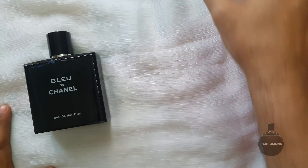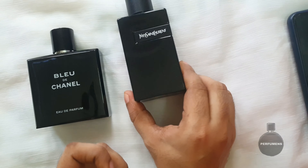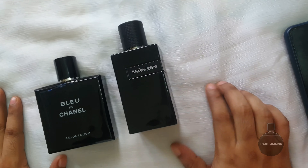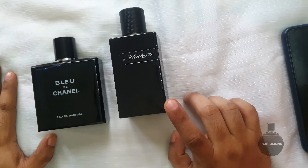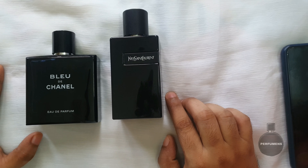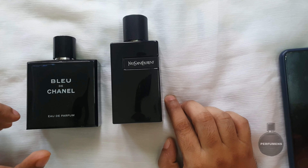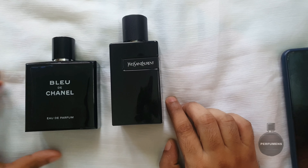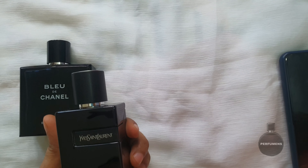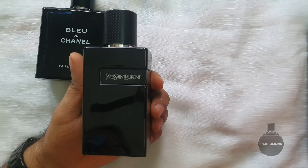This perfume is called YSL Y-EDP. The perfume review is called YSL Y-EDP, and this is the release of YSL Y-EDP. The perfume review is presented by Dominic Ropin. I will give you a bottle comparison to YSL Y-EDP and share my impression.